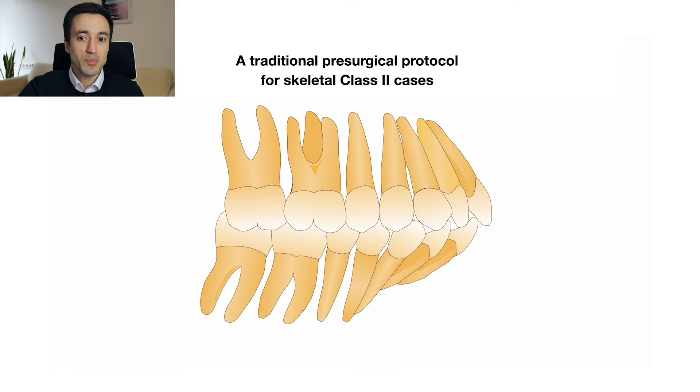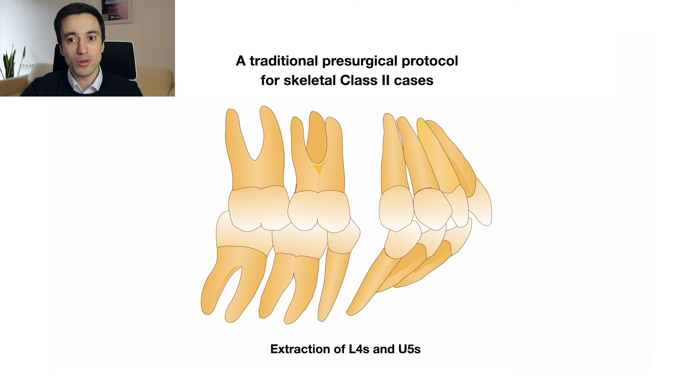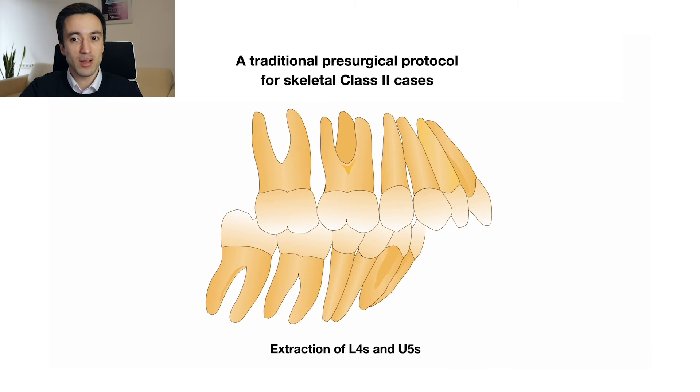A traditional pre-surgical protocol for skeletal class II cases with proclined lower incisors involves the extraction of the lower first and upper second premolars. Removal of the lower premolars helps to upright the proclined lower incisors, while the arch lengths are balanced by extracting the upper premolars.